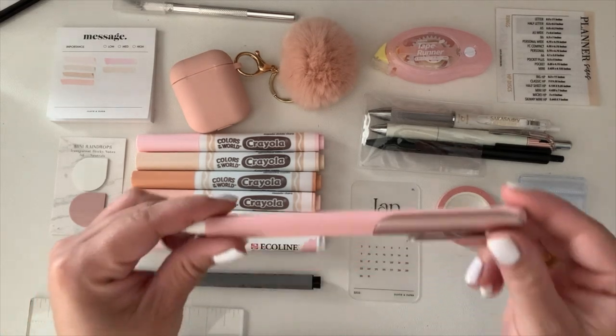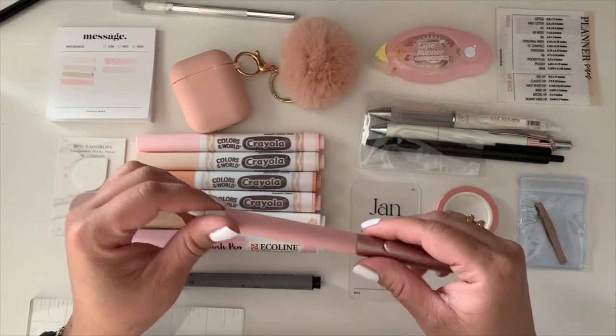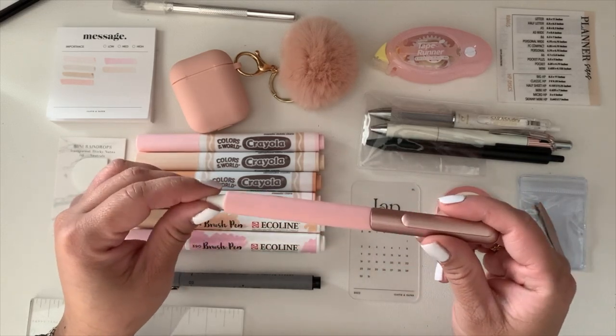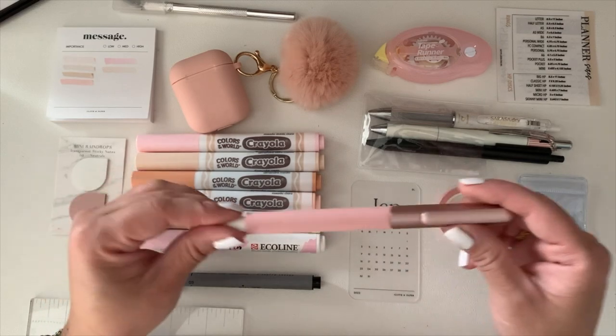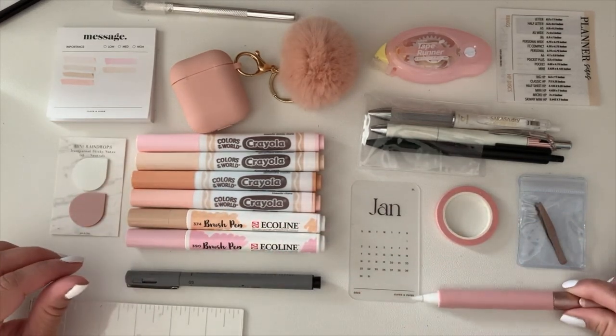I also have my Apple Pencil. When I make dashboards I sometimes do calligraphy or doodle with it, and I always have my iPad with me.